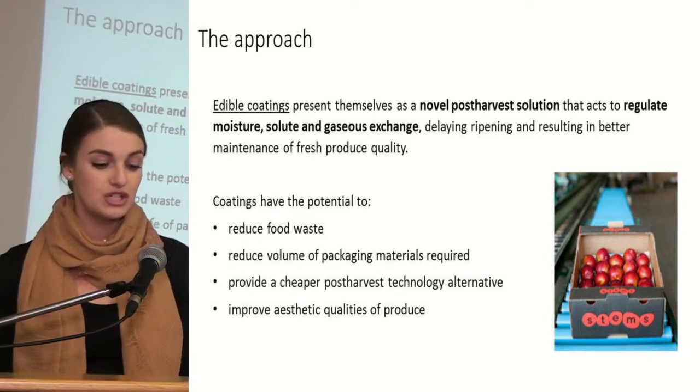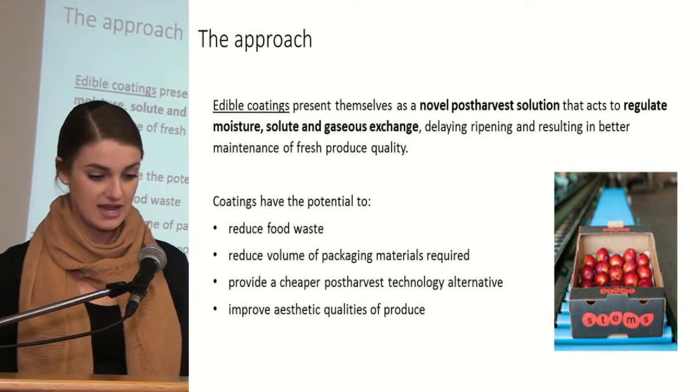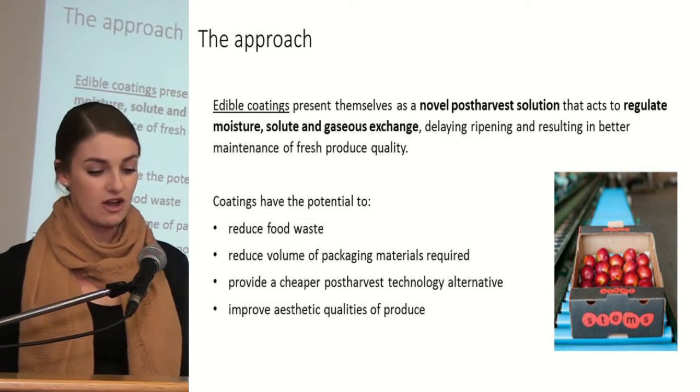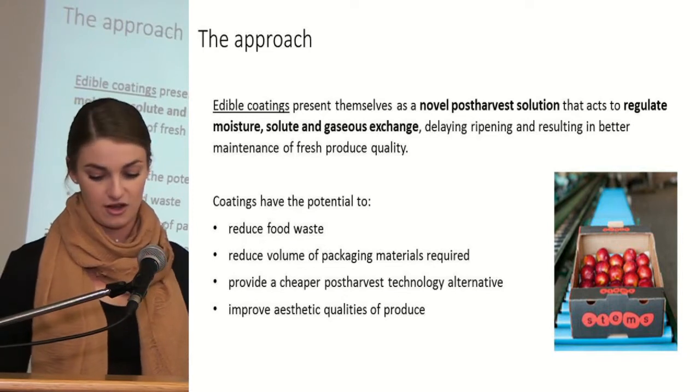Coatings have the potential to reduce food waste, reduce the volume of packaging materials required, provide a cheaper post-harvest technology alternative, and also improve aesthetic qualities of the produce.